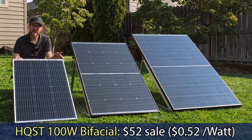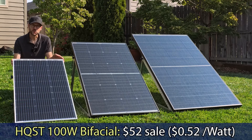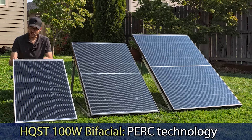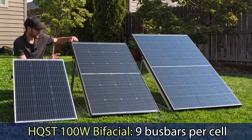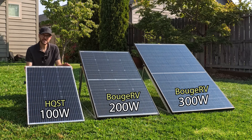Let's start with this first panel. This is an HQST bifacial solar panel that I bought on Amazon on sale for $52, which comes out to just $0.52 per watt — an incredible deal. The manufacturer states it has up to 25% efficiency, which is impressive. However, do note that this has the older PERC cell technology, not the TOPCON technology like the Booge RV panels. There are only nine bus bars per solar cell here, as compared to the 16 bus bars per solar cell on the more premium Booge RV panels.